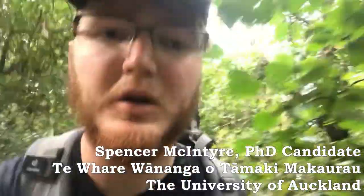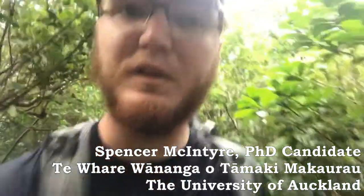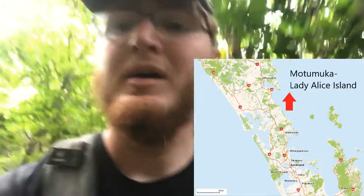Hey y'all, I'm on the beautiful island of Motomoka, or the island of flax fibers. Flax is a very common plant around here, and you might remember me mentioning it when I was talking about which habitats penguins prefer.